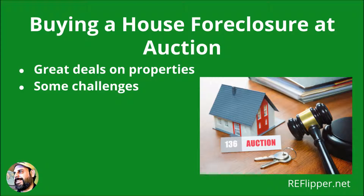Hi, it's Nick at ReFlipper.net. Have you been trying to figure out how to buy a house foreclosure at auction? In this video, we will talk about how to buy a house foreclosure at auction successfully, step by step. Buyers at a foreclosure auction can get a great deal on a property, but will also face some challenges. Here are some important things to consider.